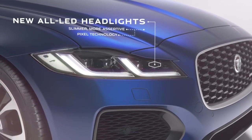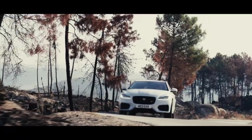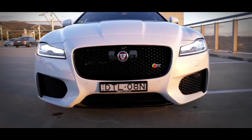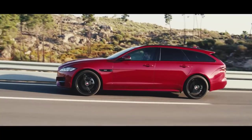The Jaguar XF Sport Brake is available with a 4-cylinder engine. The 2-liter diesel engine generates 204 horsepower and 317 pound-feet of torque. There are two Jaguar XF variants that come with a petrol engine, one capable of generating 250 horsepower and the other 300 horsepower.